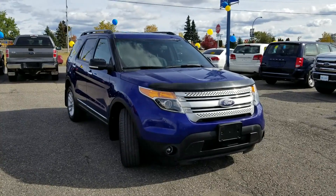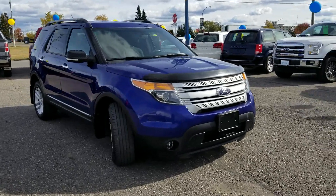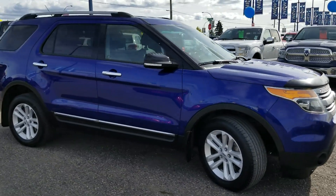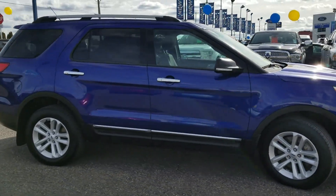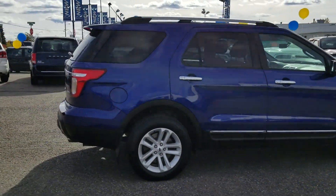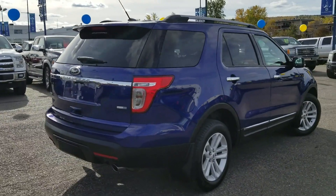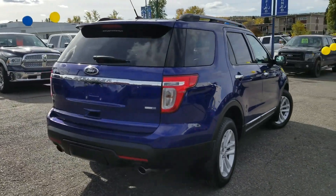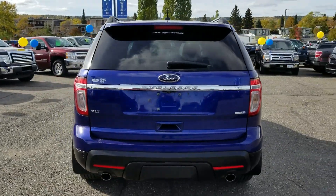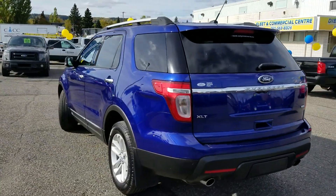Hey everyone, it's Cassandra. We're here at Prince George Ford at the pre-owned Supercenter, and today we're having a look at this 2014 Ford Explorer XLT in this beautiful blue color. Our interior is going to be black cloth interior — it's nice and easy to keep clean.